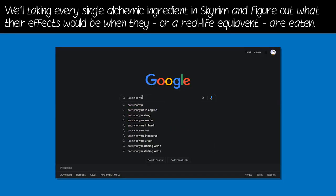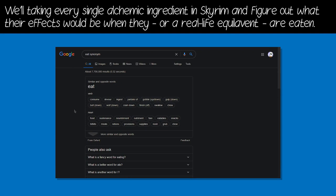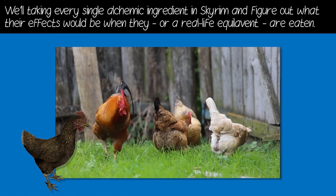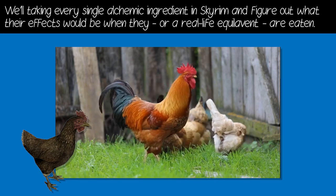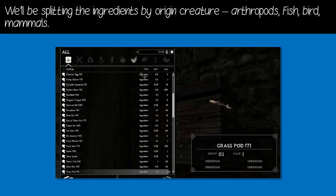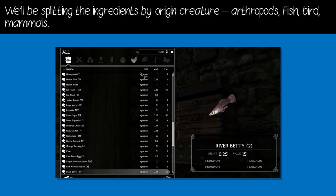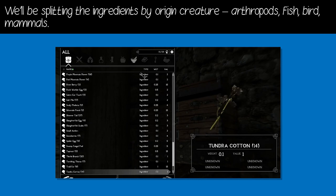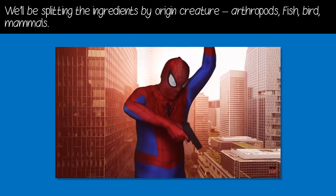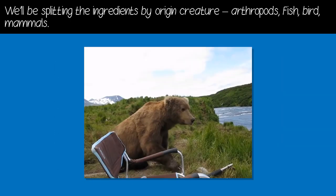We'll be figuring out if they have any real life effects when consumed, chomped, or gobbled up. We'll also be taking a look at any real life inspirations for the creatures of Skyrim whenever we can. Number two, there's a lot of ingredients. To make this smorgasbord more palatable, we'll be splitting the ingredients by their origin — from least to most intelligent: arthropods, fish, bird, then mammals.